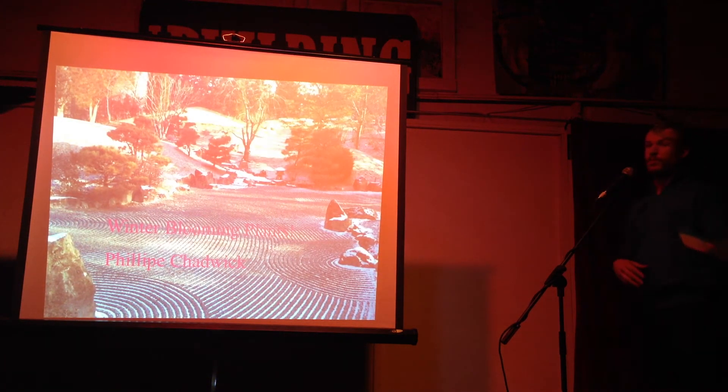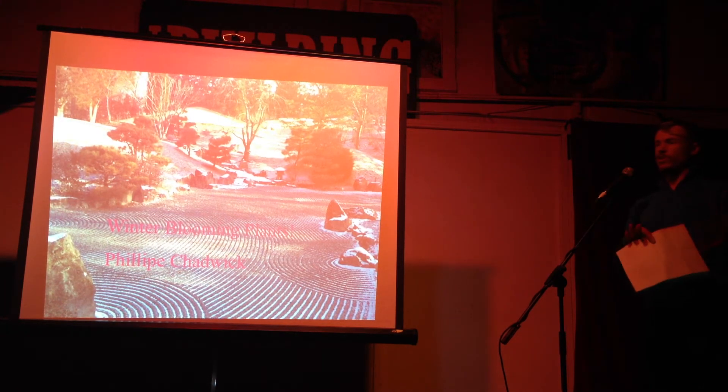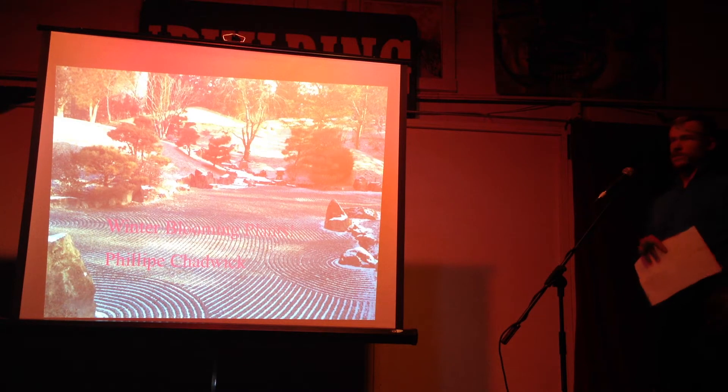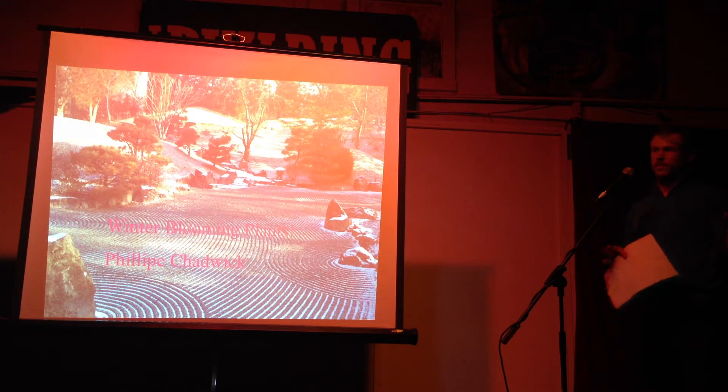I'm talking about winter blooming plants. This is kind of specific — really cool, interesting things that for some reason, horticulturally, they choose to bloom in the winter. I don't know if it's based on insects or what.